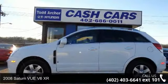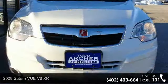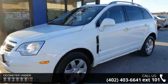Presenting the 2008 Saturn Vue. If you are looking for a first-rate auto, this one could be yours today. This vehicle comes with a reliable six-cylinder engine connected to a smooth shifting automatic transmission.